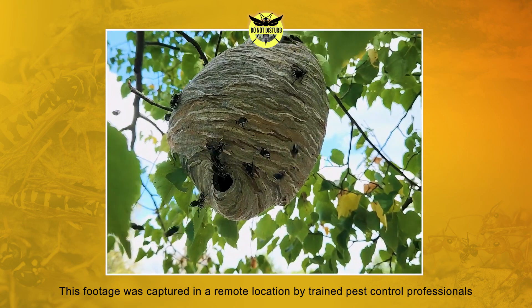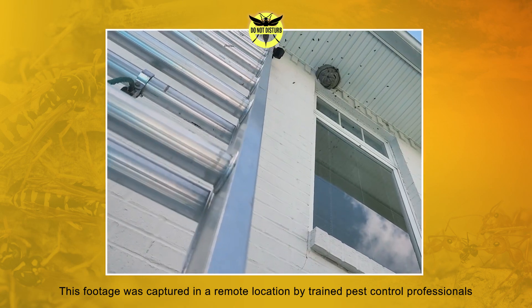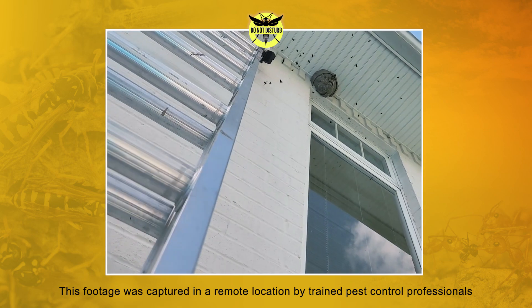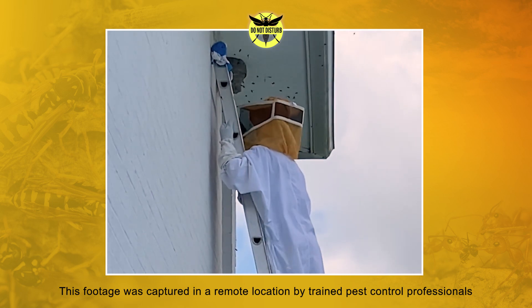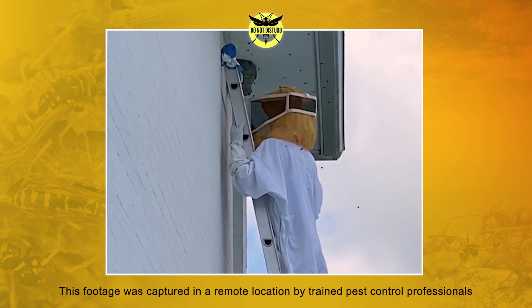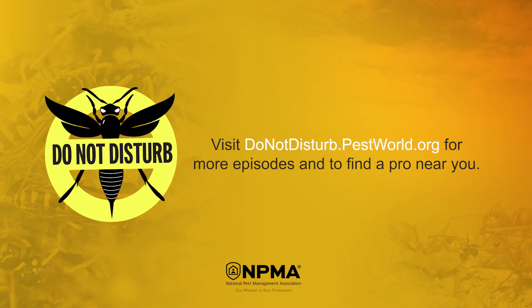The moral of the story is stinging insects are no joke, so removal should not be your next DIY project. If you spot a nest around your property, work with a licensed pest control professional to address the infestation in a safe and effective manner. For more episodes and to learn more about these pests, visit donotdisturb.pestworld.org.